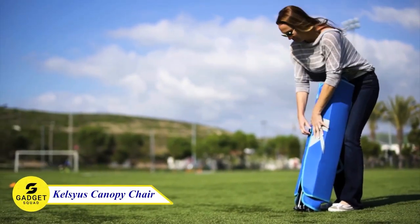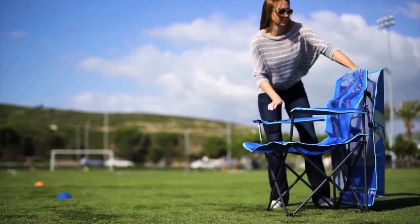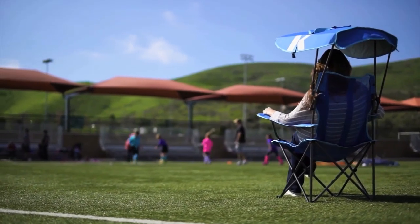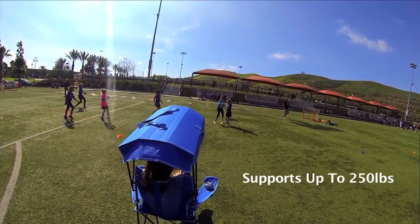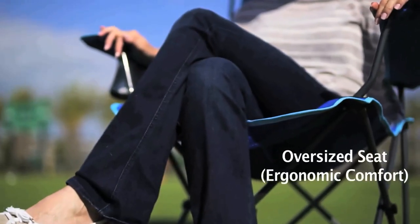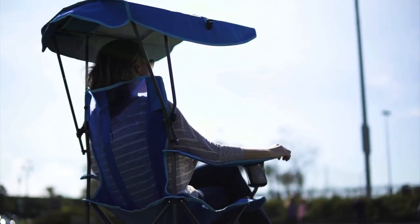Kelsey's Premium Canopy, the ultimate quad style chair for outdoor comfort and convenience. Ideal for camping, beach trips, concerts, and more, this chair has you covered. The adjustable sun canopy provides 50-plus UPF protection, ensuring you stay shaded on sunny days. When folded, the canopy transforms into a convenient carry bag with an integrated shoulder strap for easy portability.